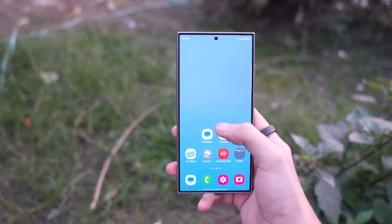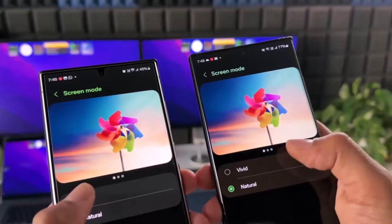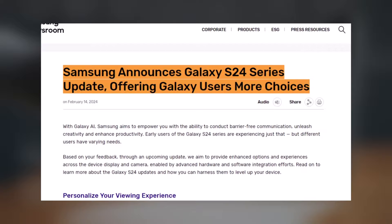Last month, Samsung unveiled the Galaxy S24 series, but since then numerous complaints have surfaced from S24 users regarding display and photo quality issues. Responding swiftly to these concerns, the South Korean brand has now confirmed that an update is in the works to address these issues.